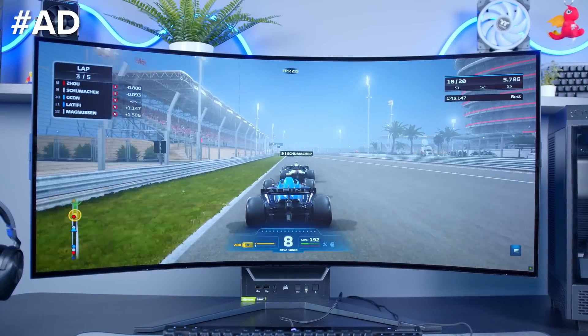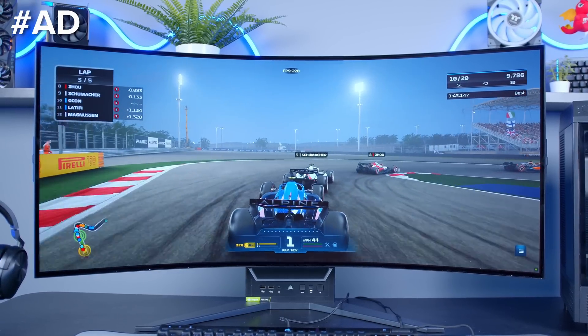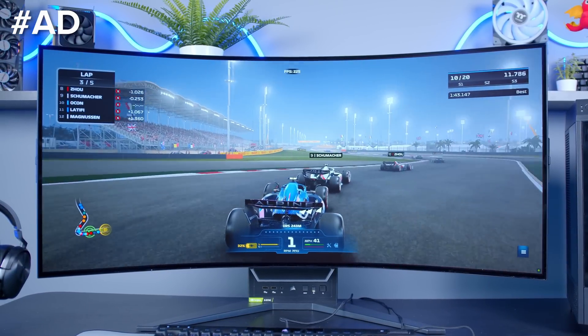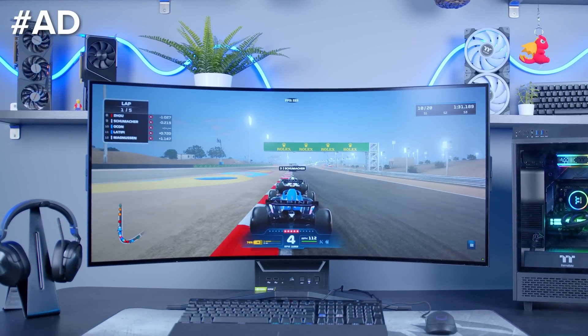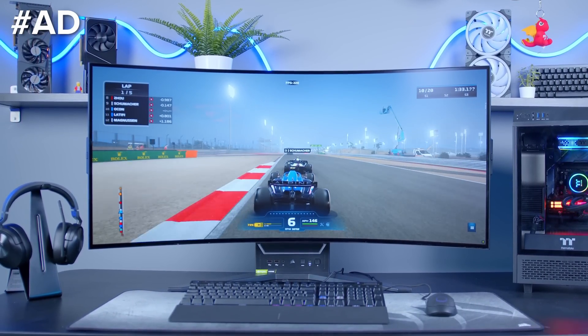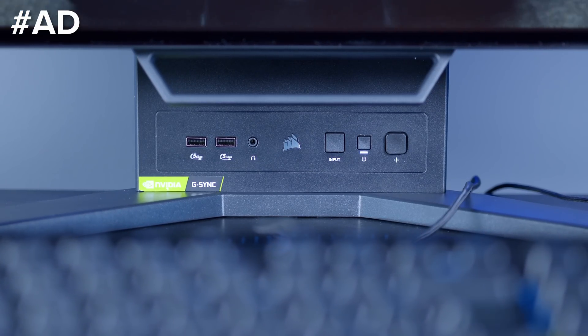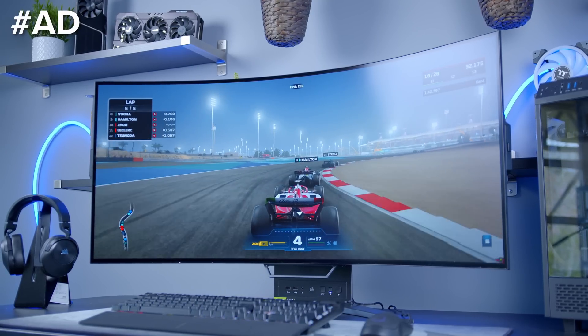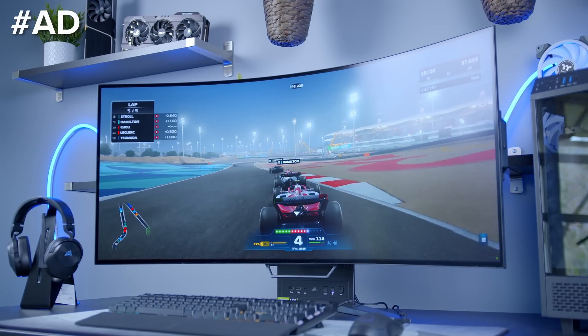The Corsair Xenion Flex provides the ultimate large form factor OLED gaming experience. With a massive 21-by-9, 45-inch panel that bends from fully flat up to 800R, there is nothing else like it. The 3440 by 1440p resolution is sharp, while the 240Hz refresh rate makes this a great option for competitive gamers. Learn more about the Corsair Xenion Flex at the Corsair web store, link down in the description below.